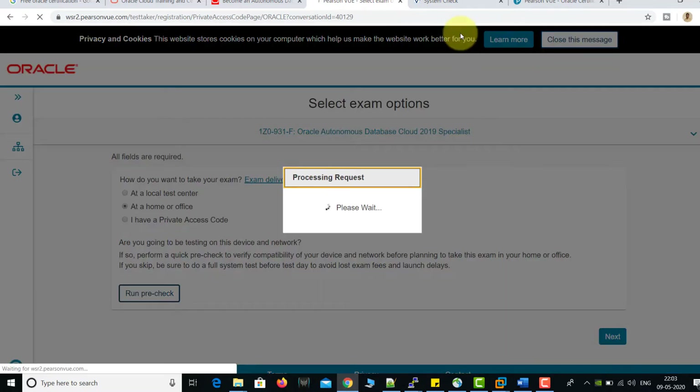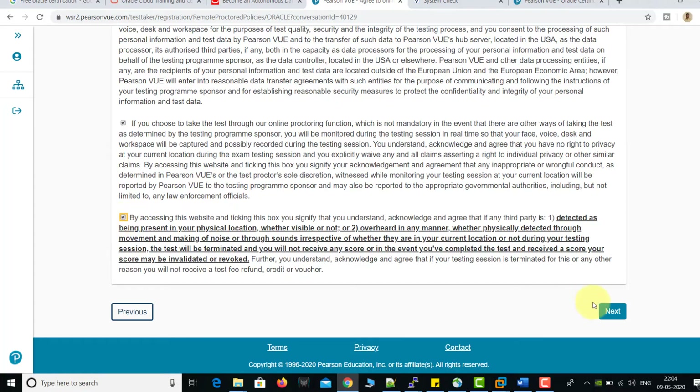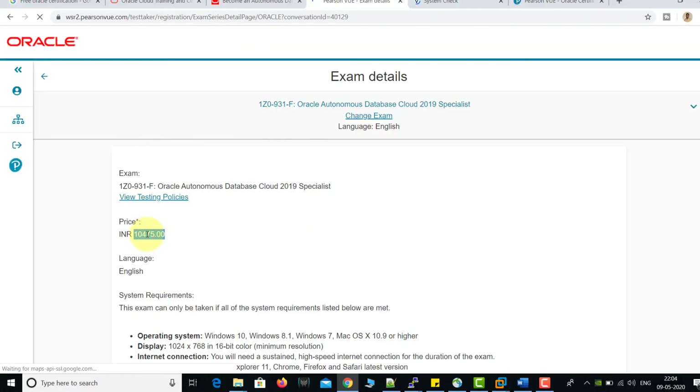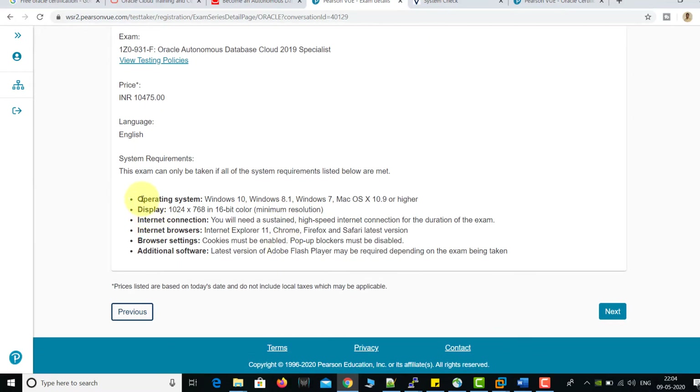I've selected 'At Home or Office' and I'm clicking Next. First, accept the terms and conditions, then click Next. Here you can see the price is 10,475 and the exam code ends with dash-F. Whenever you see dash-F, it means it is a free certification. Also, some people ask whether Windows 7 is compatible — yes, Windows 7 is compatible. Click Next.